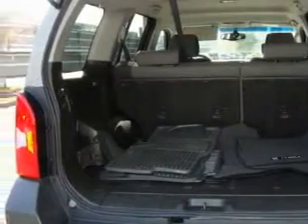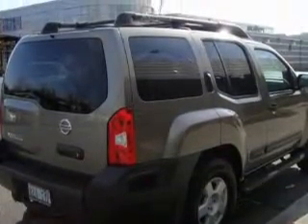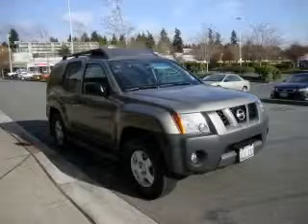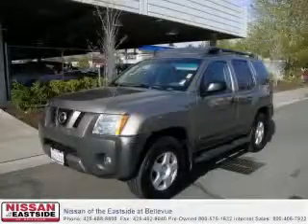This Nissan features cruise control, power windows, a CD player, an anti-lock braking system, and this automobile's stylish design always looks great. Stop by today and test drive this SUV for yourself.